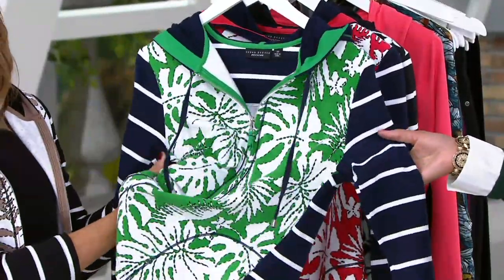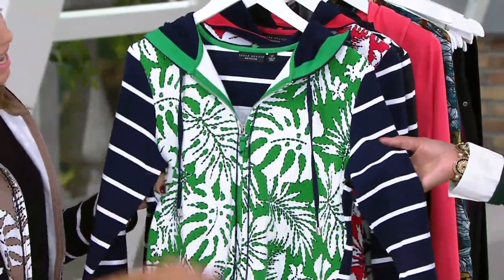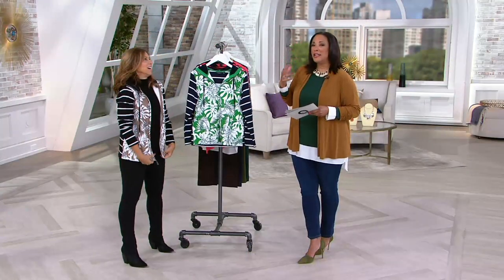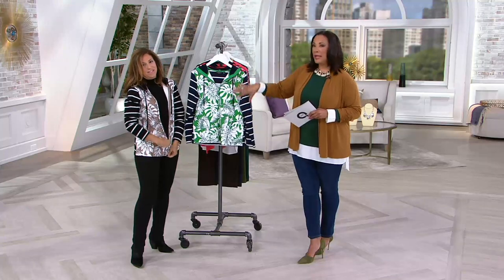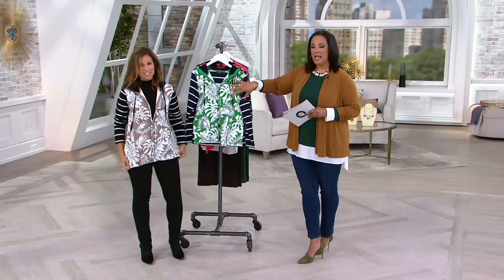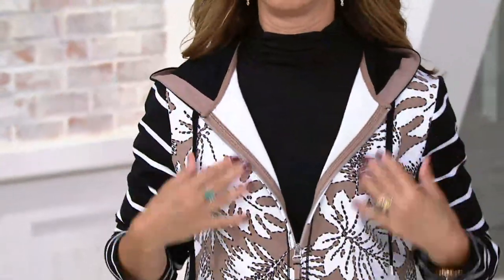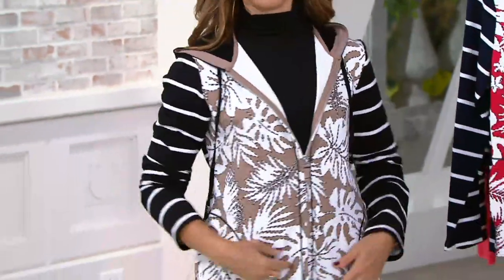It feels like you know what a hoodie should feel like. You think hoodie and you think it should be sweatshirty with a little hood on it and kind of comfy cozy. It's all of those things, but look at how fun the mix of the botanical print and then the stripe is. And I love that you did a cute little hood done in a solid.